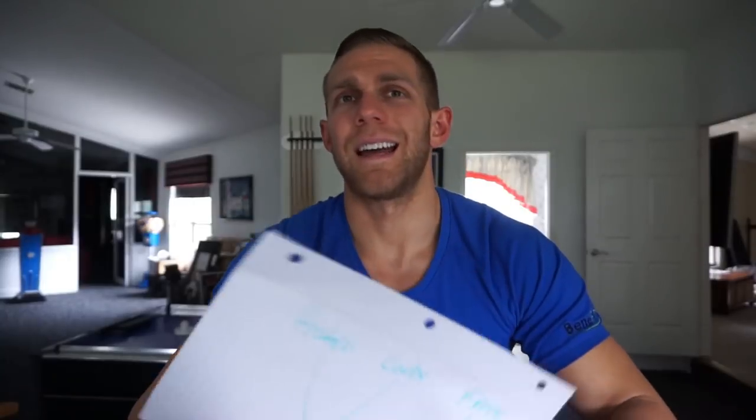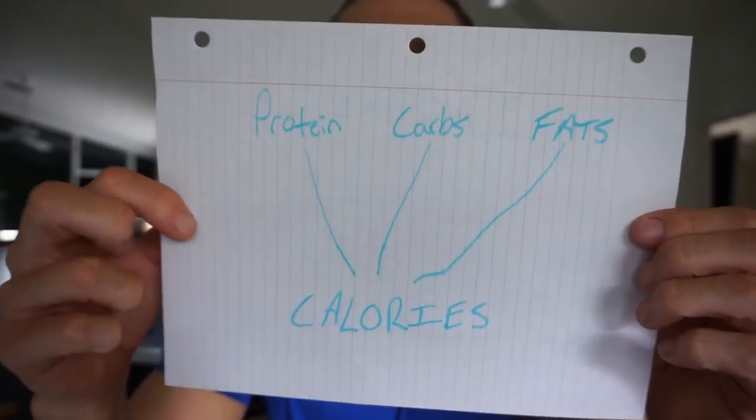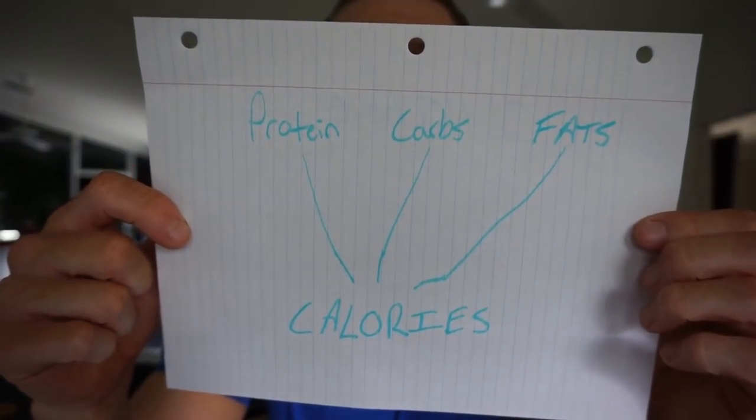You have three macronutrients: protein, carbs, and fats. All three of those break down into calories. Protein is made of calories, carbs are made of calories, and so are fats. So to say that you have to eliminate carbs, eliminate fats, or increase protein to lose weight does not make any sense. Calories as a whole is the easiest way to conclude weight loss.